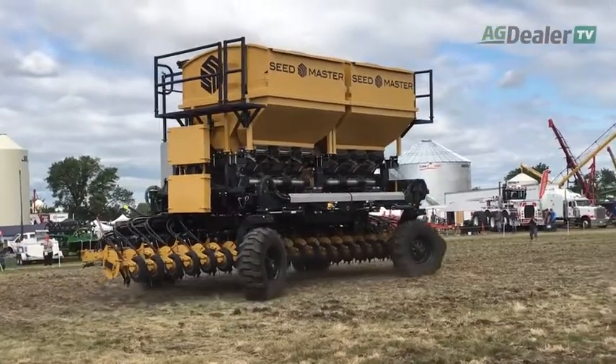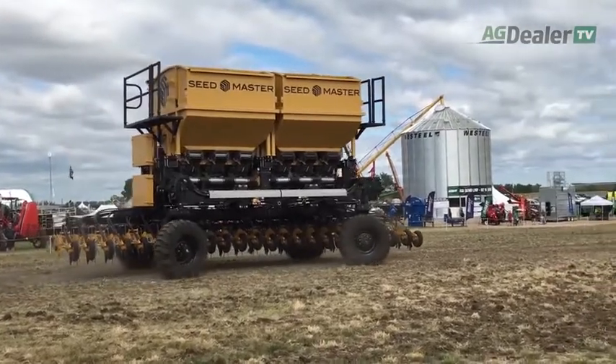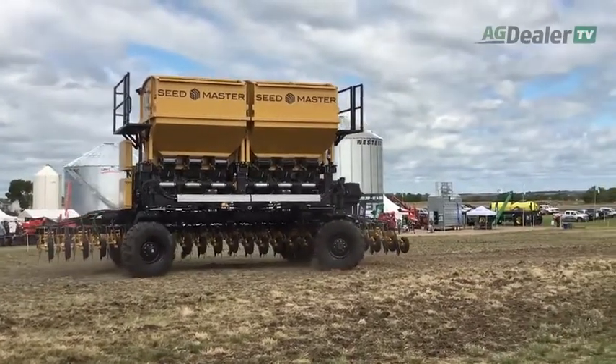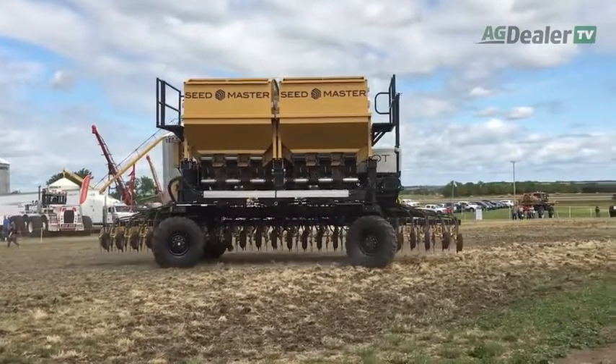Seedmaster, the company that created this machine, has formed a new company called DOT, which will be the marketing and manufacturing name behind it. It will see a limited launch this coming spring, where some selected farmers will be using it in the field.